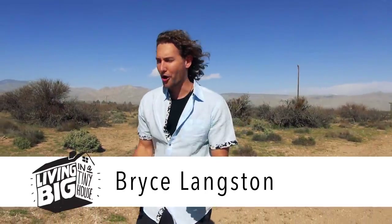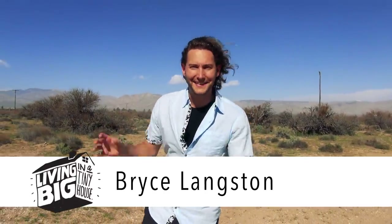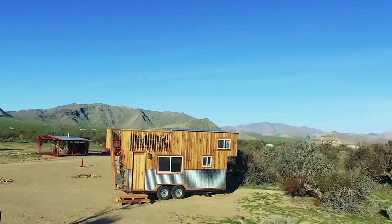I've traveled to Sandy Valley on this crazy windy desert day to visit a tiny house which is packed full of very unique design features. I am really looking forward to seeing this one.